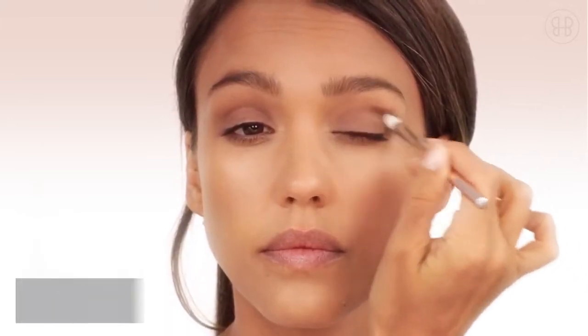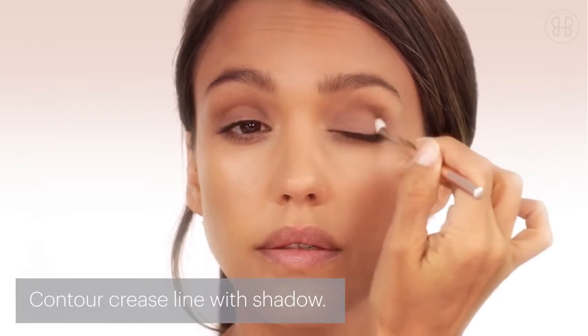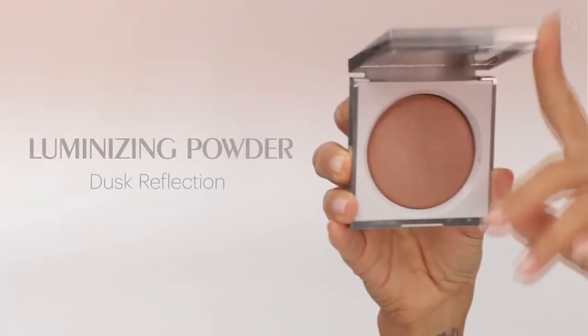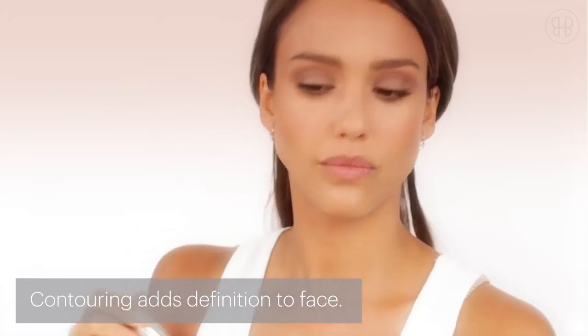Then go in with shade two and define right in the crease line. The Dusk Reflection Luminizing Powder is really the signature piece to the sunny look.